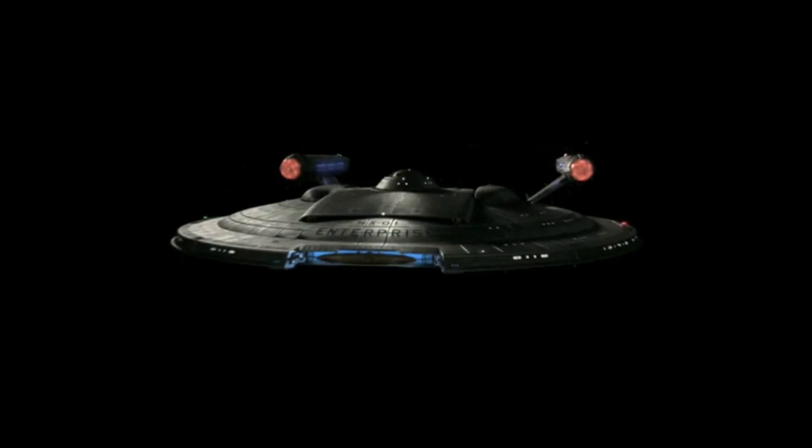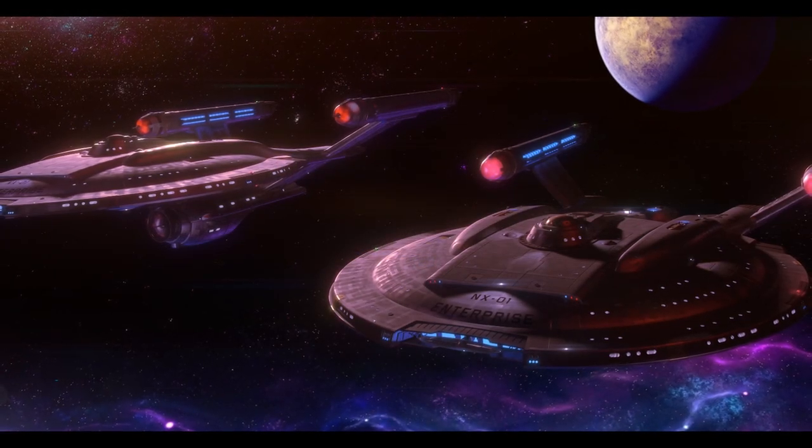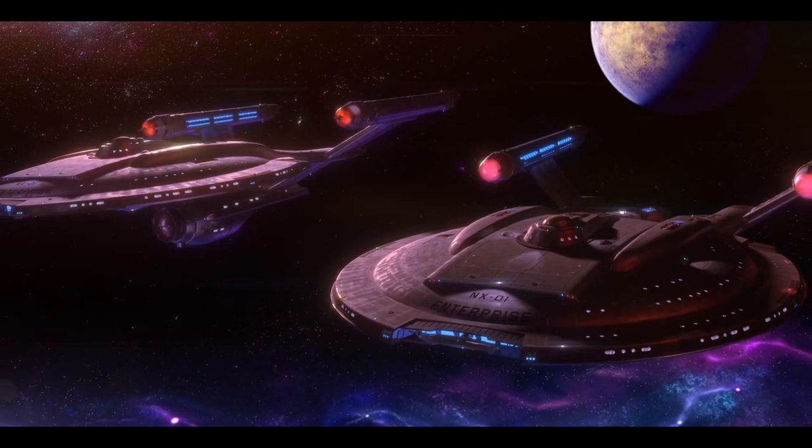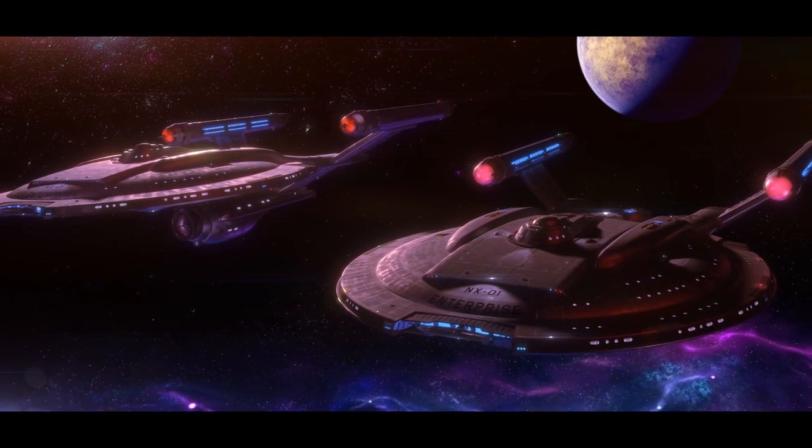Over the next 32 years, the warp engine development continued until humanity's first warp 5 engine was created. This engine was capable of speeds that finally made interstellar travel in more survivable periods possible — in days, weeks, or months instead of years. Consequently, humanity was able to construct its first warp 5 capable starship, the Enterprise, completed in 2151.